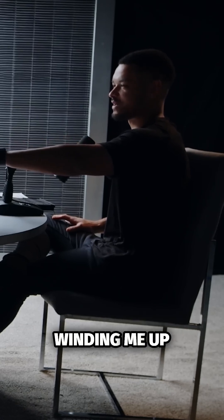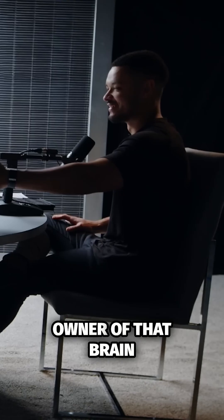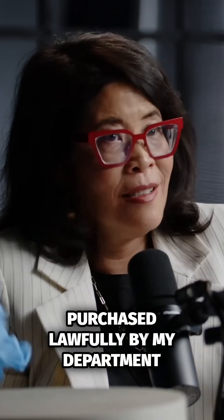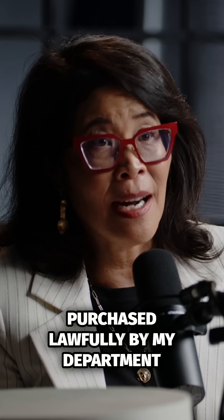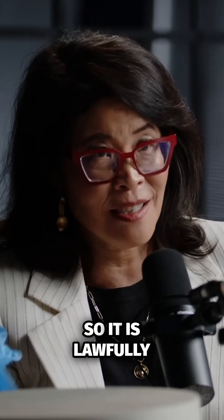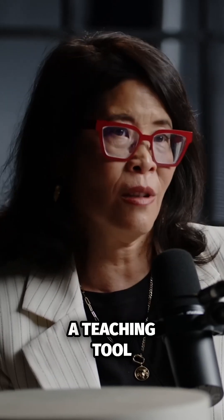If there is a human brain in this box and you're not winding me up, did you have to get permission from the owner of that brain? So this was purchased lawfully by my department, the Center for Neuroscience at New York University. So it is lawfully ours to use as a teaching tool.